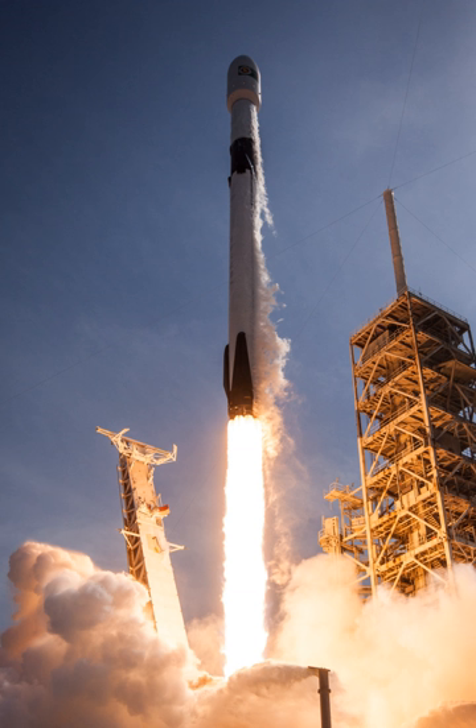The original Falcon 9 v1.0 flew five successful orbital launches in 2010–2013. The much larger Falcon 9 v1.1 made its first flight in September 2013, with the demonstration mission carrying a very small 500 kg primary payload, the Cassiope satellite; larger payloads followed, starting with the CES-8 geocommunications satellite. Both Falcon 9 v1.0 and v1.1 were expendable launch vehicles. The Falcon 9 full-thrust made its first flight in December 2015, with a reusable first stage. The current version, Falcon 9 Block 5, made its first flight in May 2018.